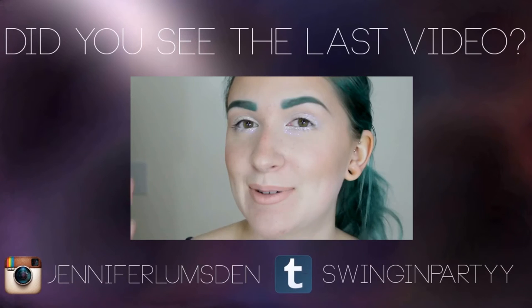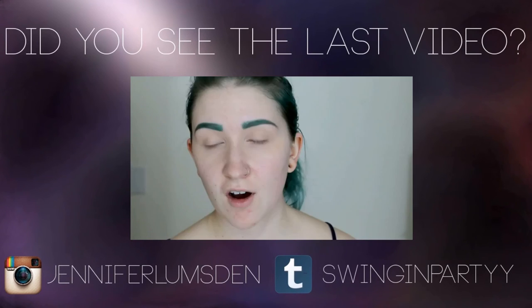Thank you guys so much for watching this video, and I'll see you on my next one. Bye! So if you guys want to see how I came up with this look, then just keep on watching.